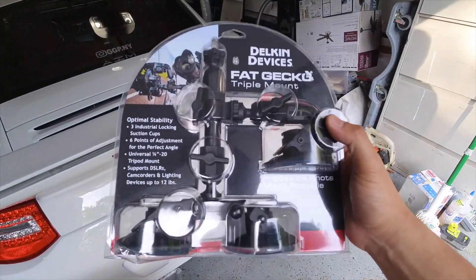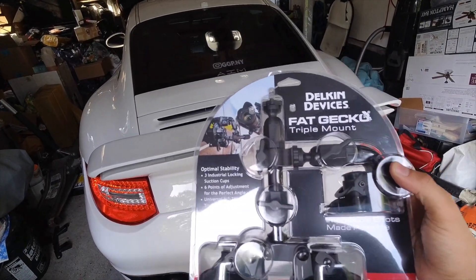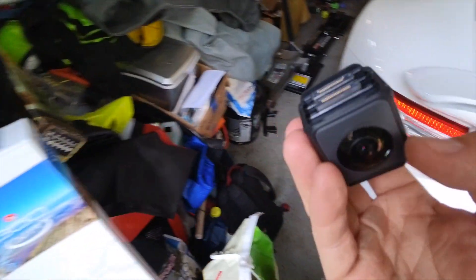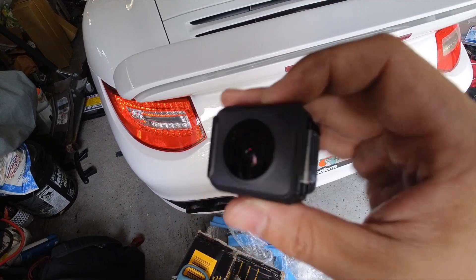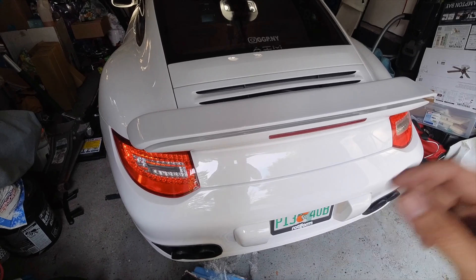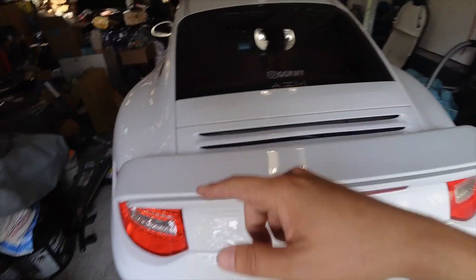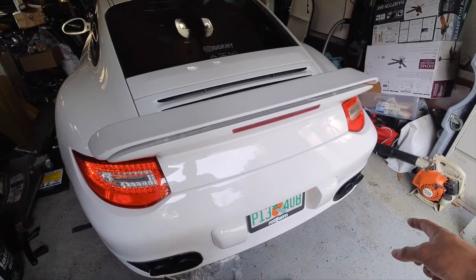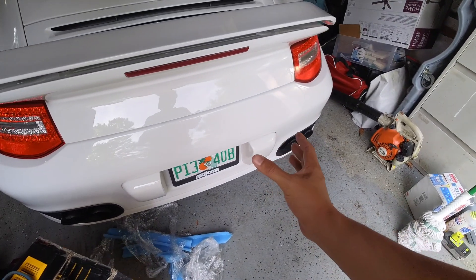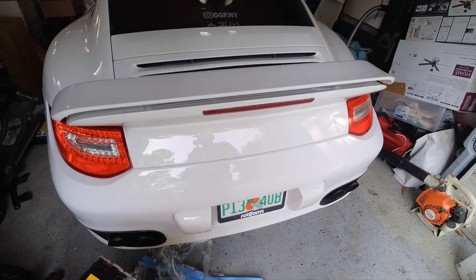I've been looking forward to this for a while - I am setting up the boomstick to do a 360 Forza view of the car from behind. With the Insta360 camera and the 360 lens, I can film front, rear, side to side - literally all 360. With the app you can pick the car as the object being tracked. This is the triple mount suction cup going on the back window. For the audio like the exhaust, I'm going to have to set up an external mic on the back bumper, and maybe one near the engine bay to capture induction noise.